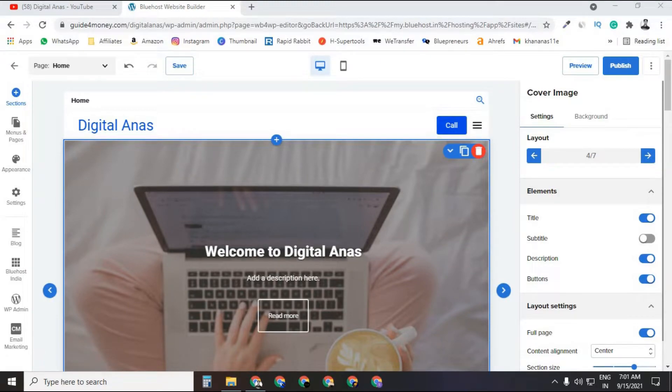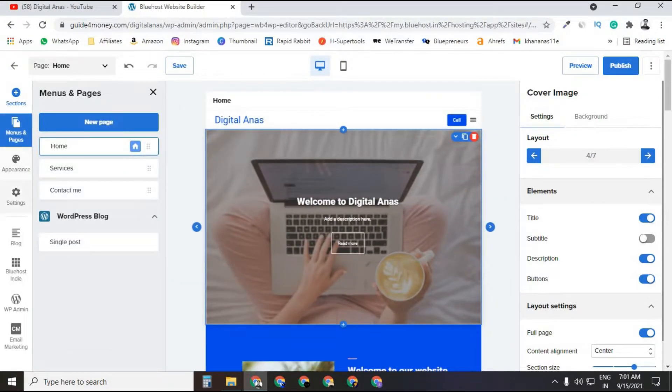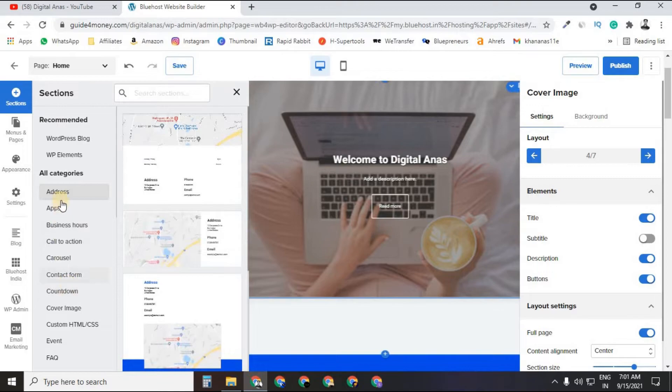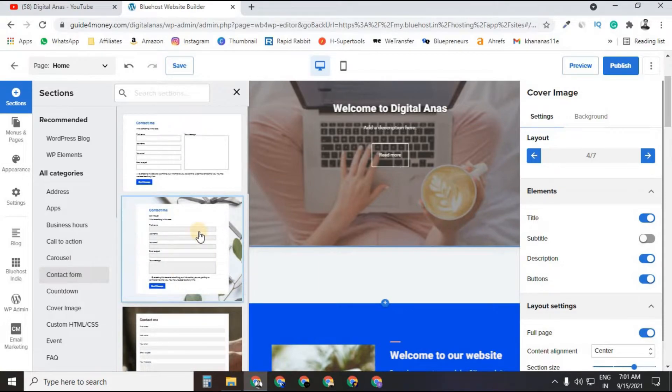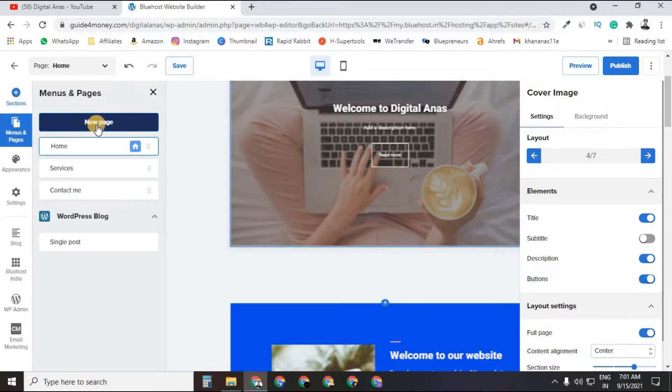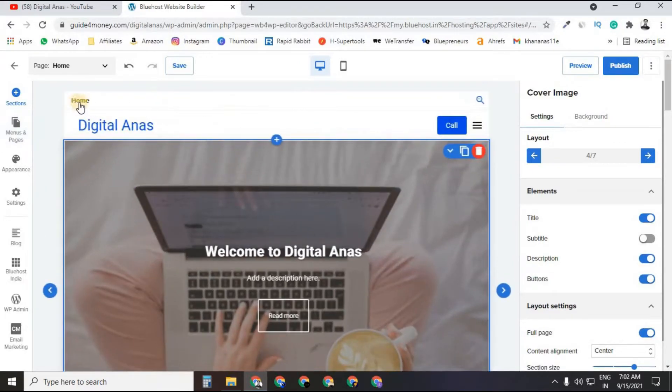Now we're on the Bluehost Website Builder dashboard. There are multiple options: Menu, Appearance, Settings, Blog, Bluehost India, WP Admin. You can see various layouts and pages — Home, Service, Contact Me — and sections you can add like address, call-to-action, or contact form. Just drag and drop to add sections or pages, or click to customize.